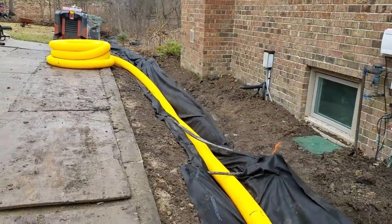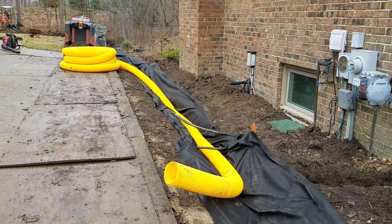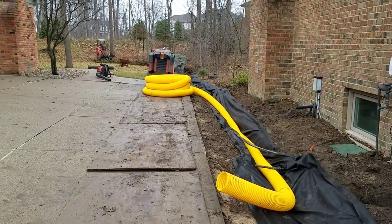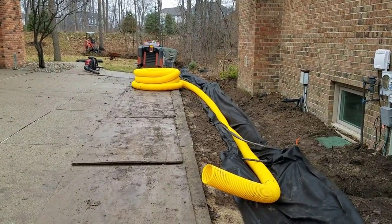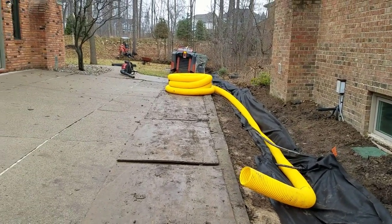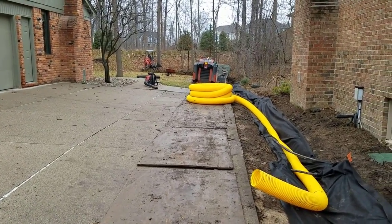This is the proper way of installing an open French drain system for surface water. You don't want any inlet basins, and you don't want to put the soil that has poor percolation back on top of the system. I see it done time and time again, and that's why these systems work so poorly.